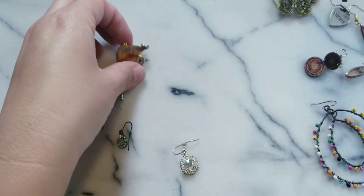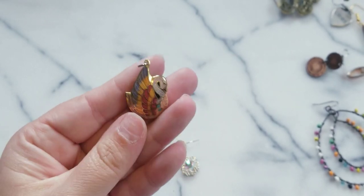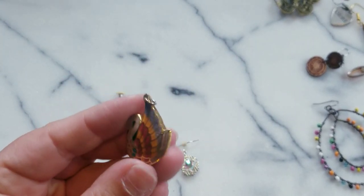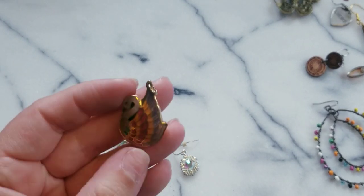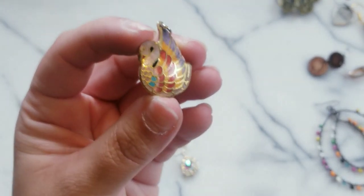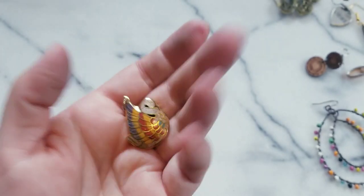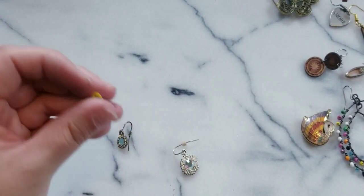Oh look at this - how cute! It's a cloisonné flamingo - or a swan? No, I think it's a swan, not a flamingo. Actually it could go for either - looks like a flamingo-slash-swan. Really cute. It could go on a charm or a necklace. We have another piece earring - a little red one.